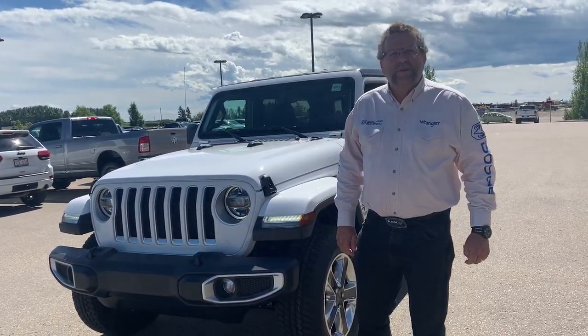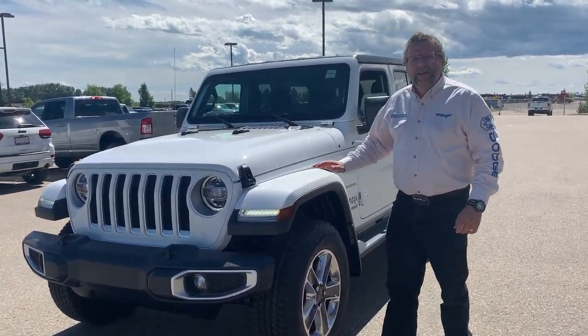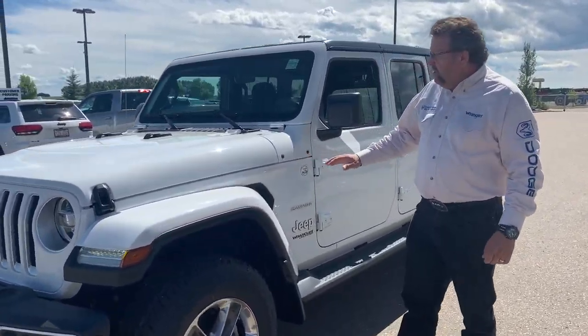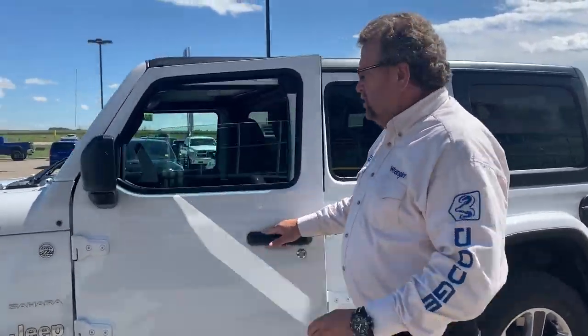Hey everybody, Steve McFarnie here at Mountain View Dodge. What do I have here? What everybody's been asking for — the 2020 Jeep Wrangler Sahara with the EcoDiesel in it. That's right, I said it: EcoDiesel.